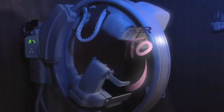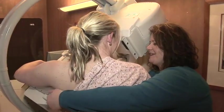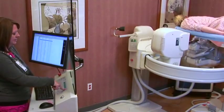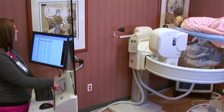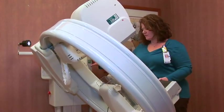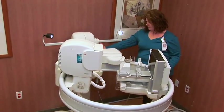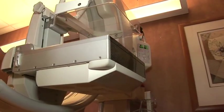Giotto: a system that combines revolutionary ergonomics with state-of-the-art image quality to raise the standard in screening, diagnostic, and stereotactic needle biopsy. While the shape of the Giotto is unlike any other imaging platform, it is what is below the elegant surface that sets it high above the competition — the full field detector.